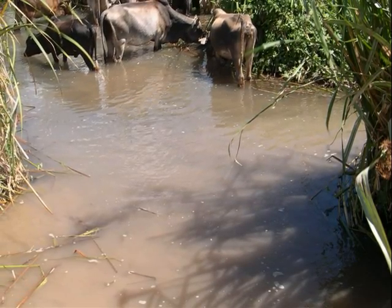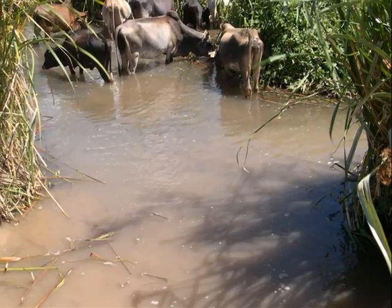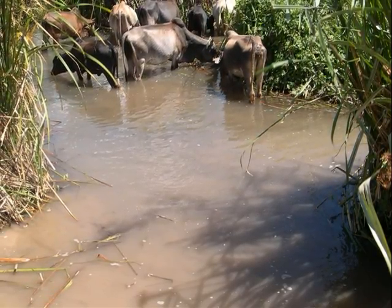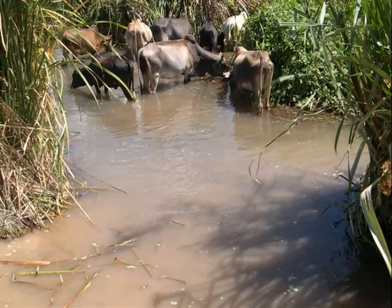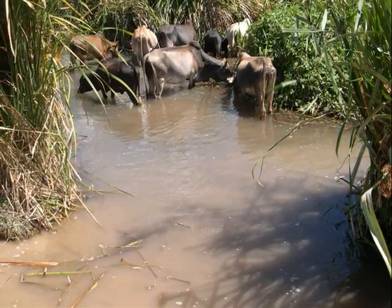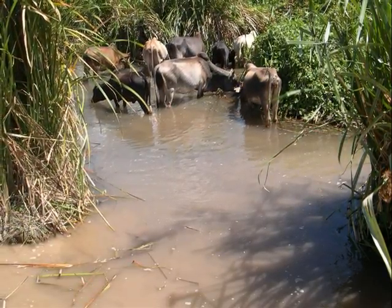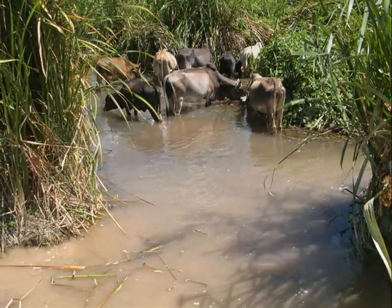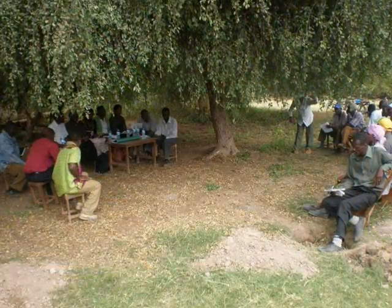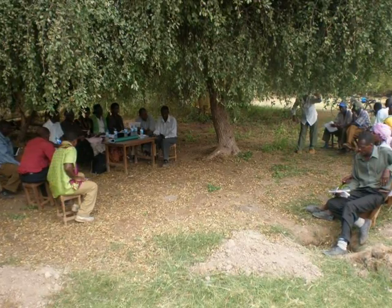The biodiversity of this area, both flora and fauna, is affected by the cattle trampling right into the spring. The water becomes turbid, and for survival, fish suffer as the papyrus plants are uprooted and bird nests are destroyed. The water becomes unsuitable for domestic use.